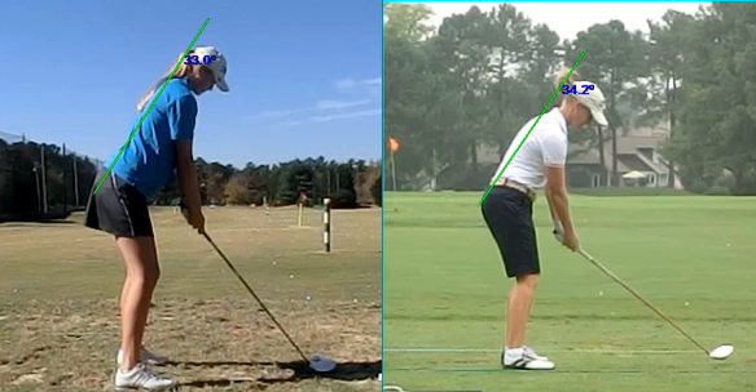That means we're doing a good job of improving, and we have Janice Moody here at about 34 and a half degrees. So we're starting to be more consistent with what I'm helping her do with her setup, which is going to help her improve her golf swing.